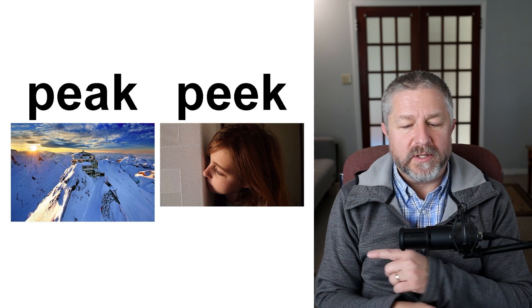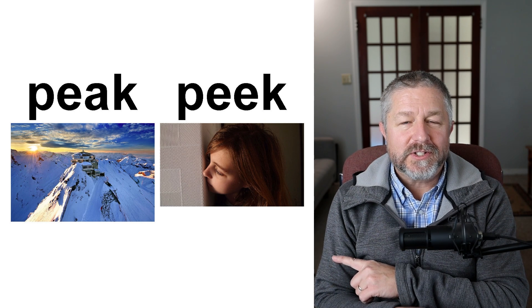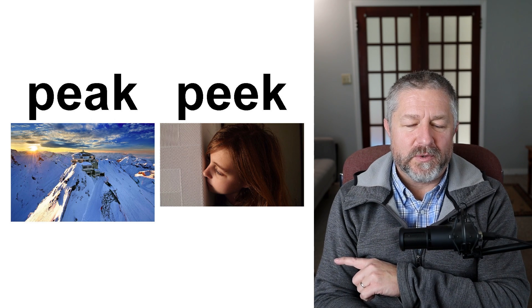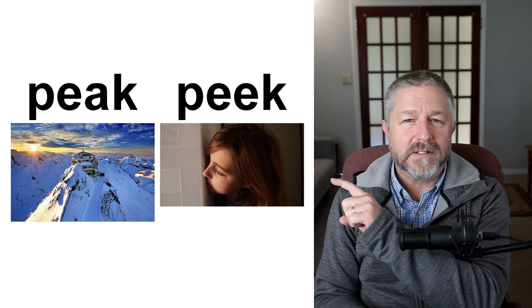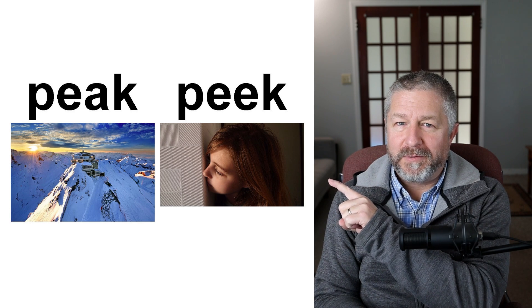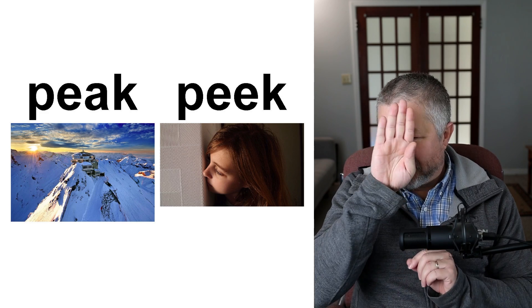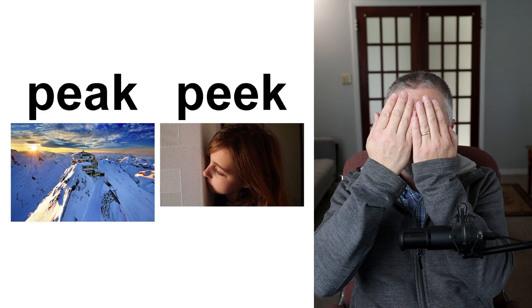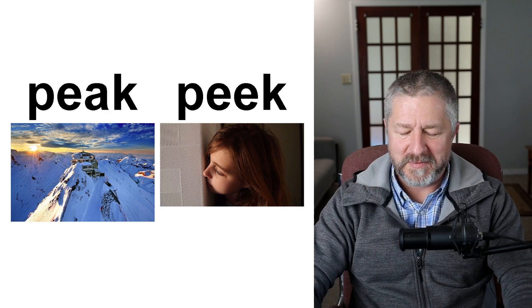Peak and peek. When you climb a mountain, you try to get to the peak — in the far picture, there looks like there's a restaurant at the peak of this mountain. When you climb a mountain, your goal is to get to the peak. This girl though is taking a peek around the corner — she is peeking around the corner. The verb to peek means to look from behind something. I used to start my lesson with a piece of paper and then peek from behind it. Peak and peek.